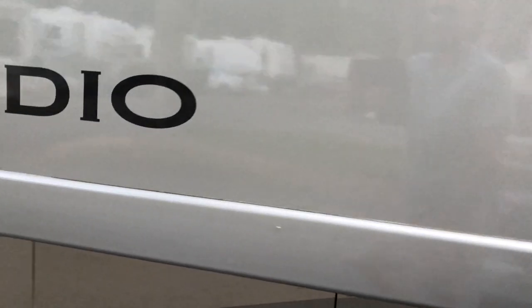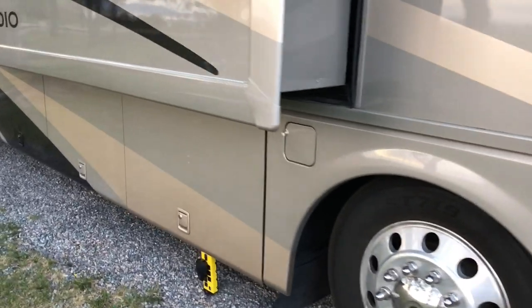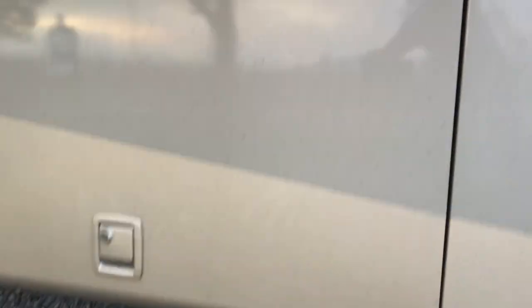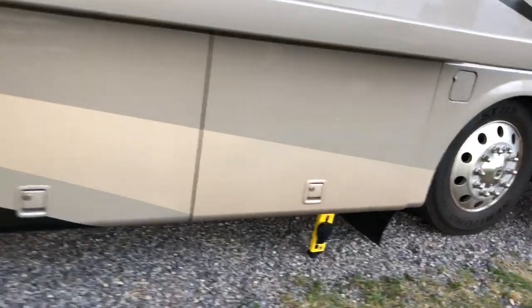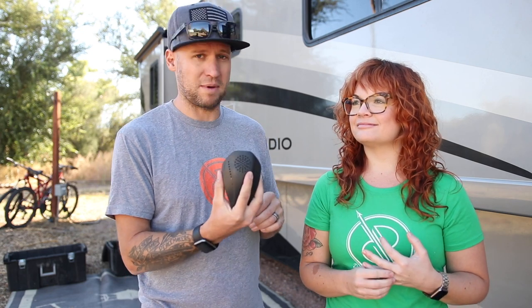This side is covered in bugs — you can just see them everywhere. There are a bunch of dead bugs on the front, but nothing on the side with the device — not a single one. There are just a couple of guys hiding, but not nearly as many. This thing seems to be working pretty good. I'm quite impressed — there were probably ten times the amount of bugs on the side without it.